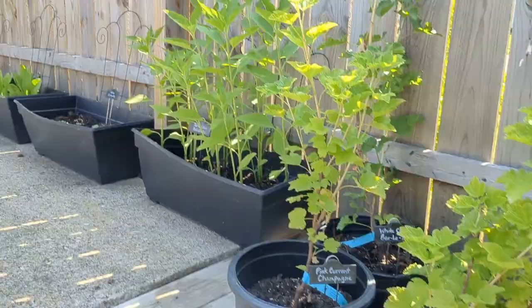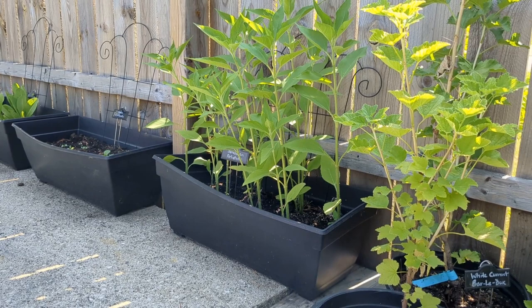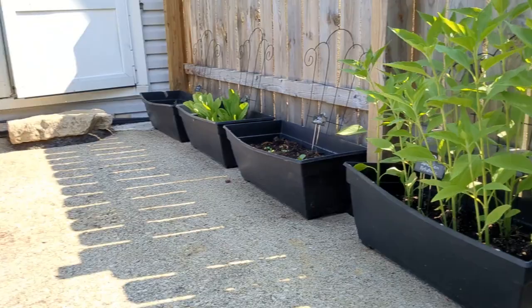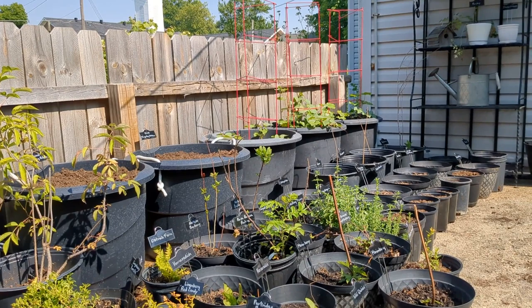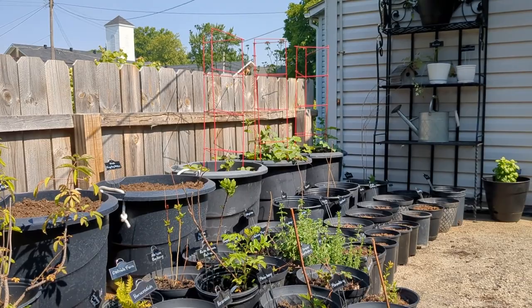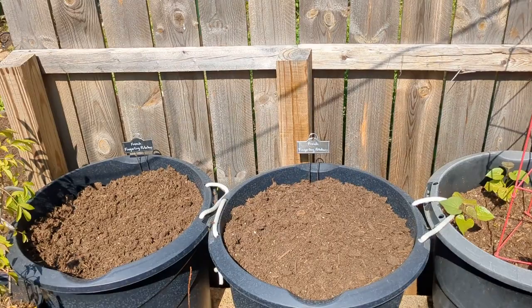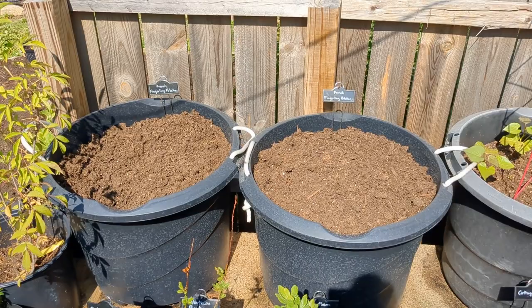Over here I've got some lettuces growing, and in the box I have Jerusalem artichokes — that's a first for me this year. I'll be planting them in the garden. In the big tubs in the back, the two on the left are French fingerling potatoes and the three on the right are sweet potatoes from a store-bought sweet potato — I sprouted it indoors early spring, got some slips, and planted them. The fingerling potatoes were planted a little late; they had green shoots but I recently topped them with potting soil so they'll come back up.